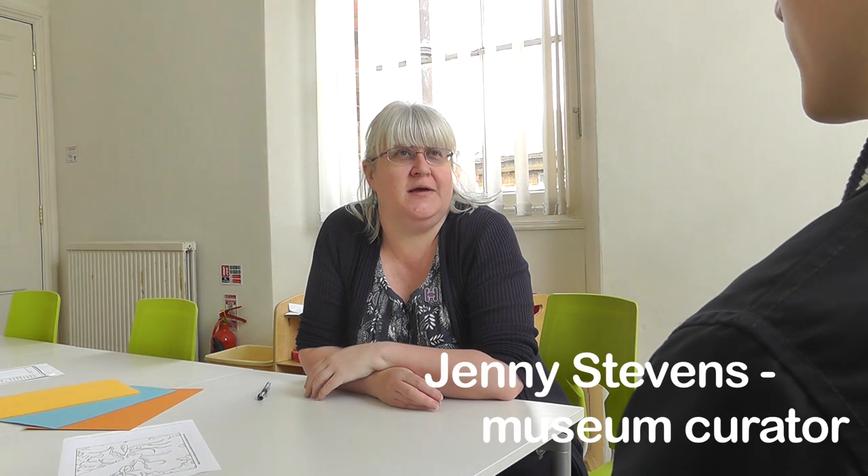We see ourselves very much as the central spot really, and the sort of core place for history and heritage in Basingstoke. Because we're free, we're there for anyone to come in during opening hours, have a look round, visit the galleries, visit the permanent exhibitions.